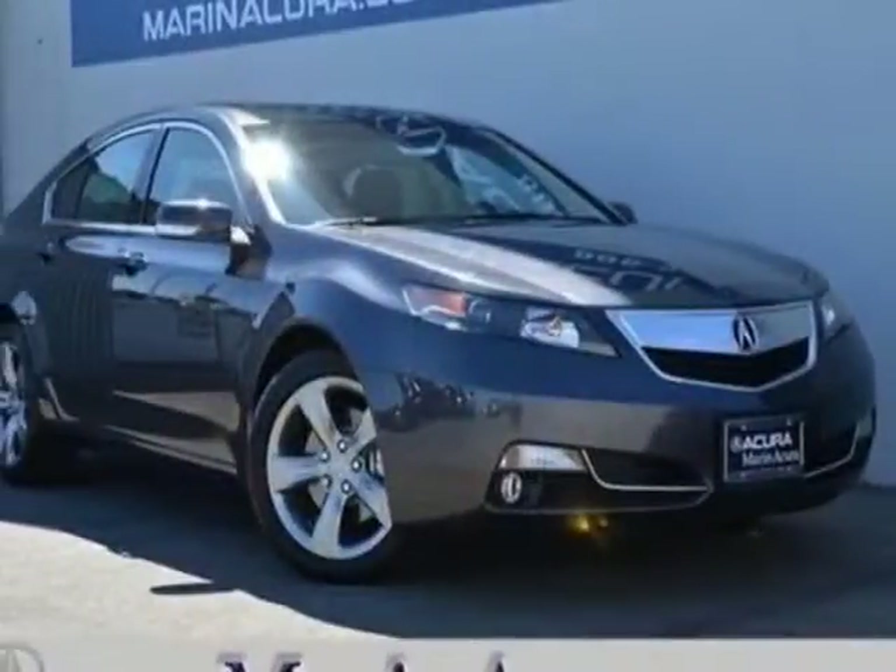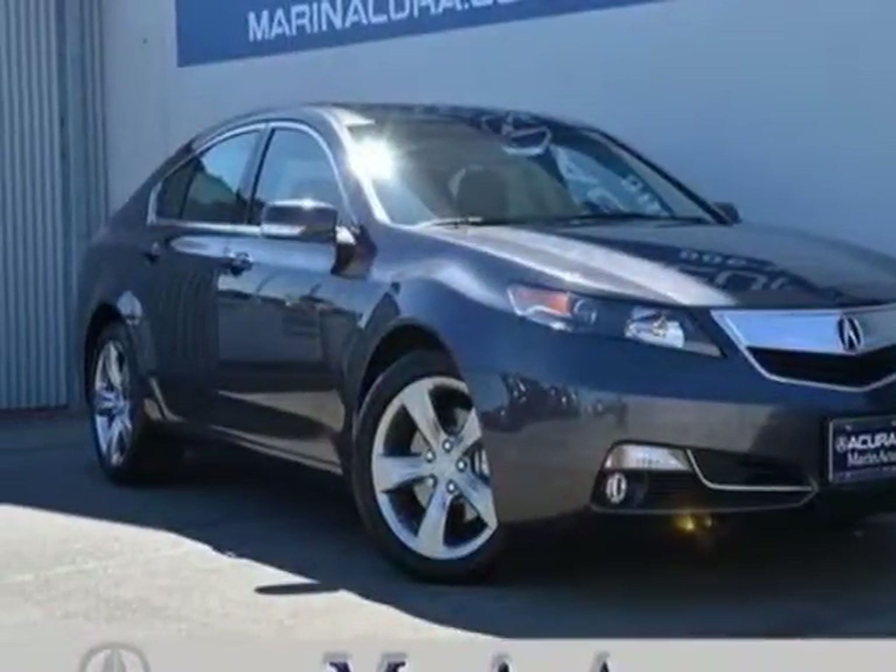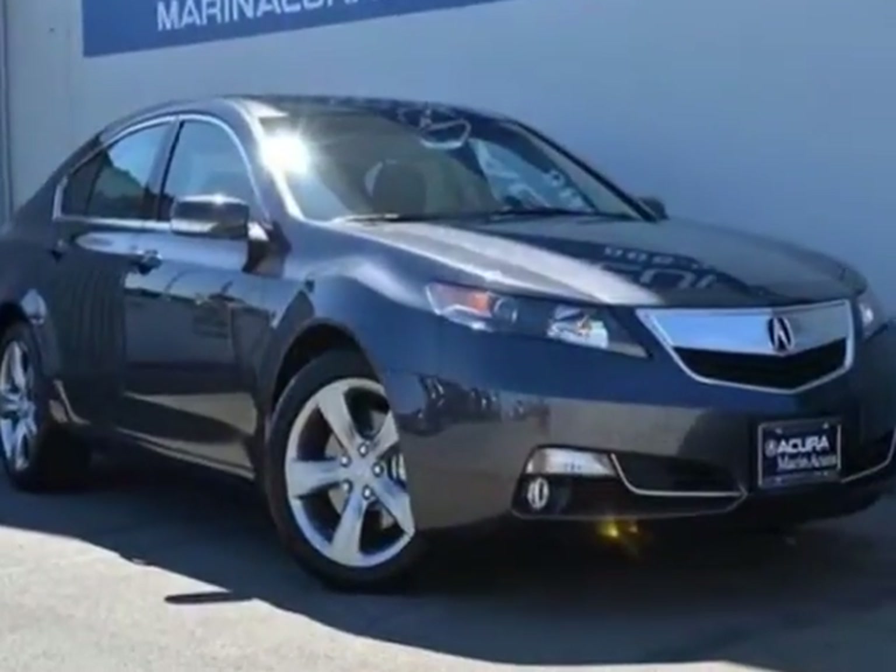Take a look at this new 2012 Acura TL. For your protection, this vehicle has a full factory warranty.